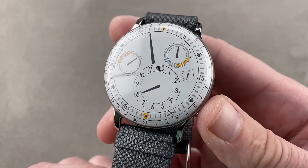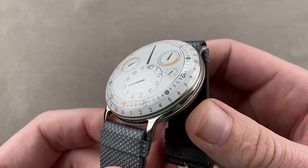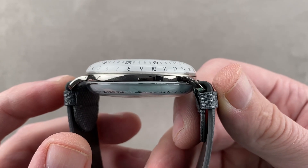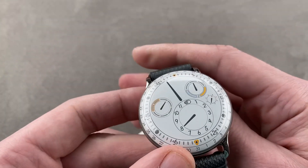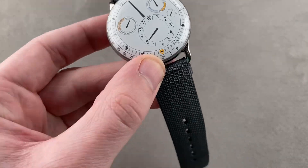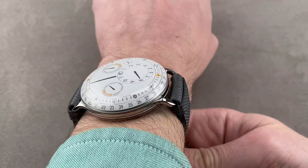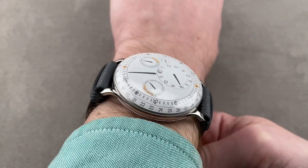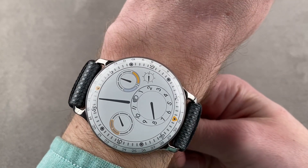44 millimeters in diameter, though it doesn't wear quite so large. It's feather light because it's made all of titanium and sapphire. Turn it on its side — it's 15.8 millimeters thick and from lug to lug measures 54 millimeters across the wrist with a 22 millimeter spacing if you wish to go custom strap.